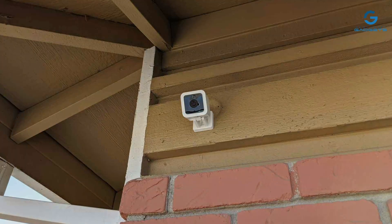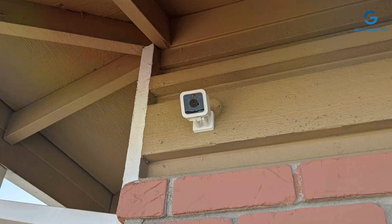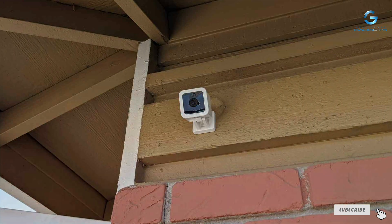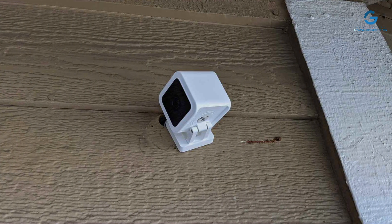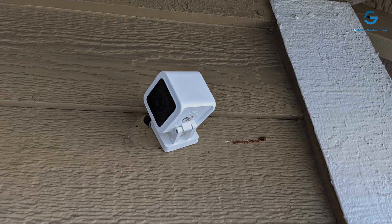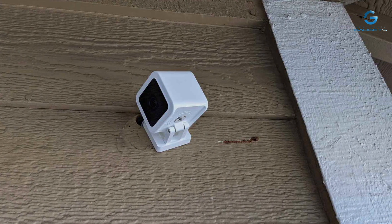Thanks for watching our video on the 7 best continuous recording security cameras. Don't forget to subscribe for more helpful content on home security solutions. If you found this video useful, give it a thumbs up and share it with your friends. Remember, safety comes first. Stay tuned for our next video.